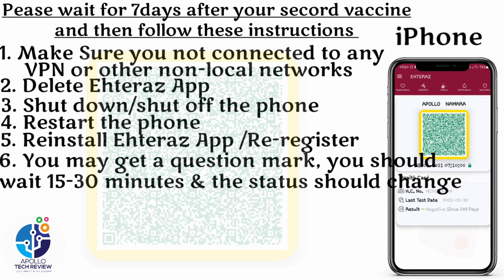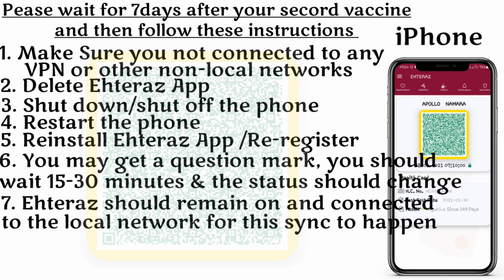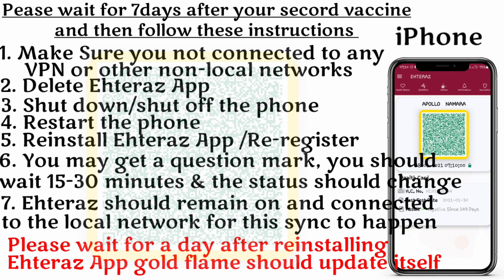You should wait 15 to 30 minutes and the status should change. Step number seven: keep the app on and connected to the local network for synchronization to happen. Make sure you don't disconnect your network — let the Atlas app stay connected so it can synchronize and receive updates. Finally, please wait for a day after reinstalling the Atlas application — the gold frame should update itself. These are the seven procedures received from the Ministry of Heritage.